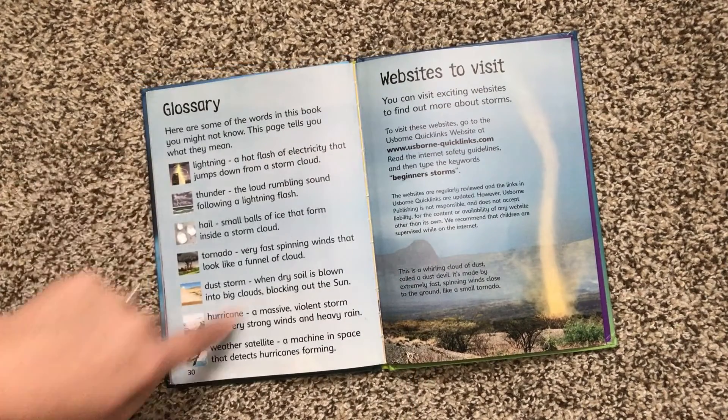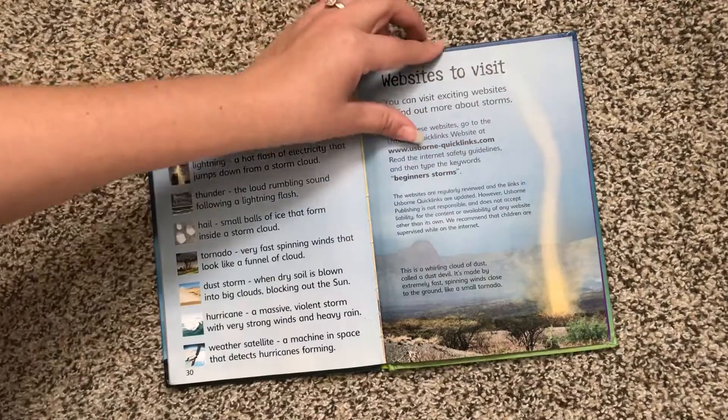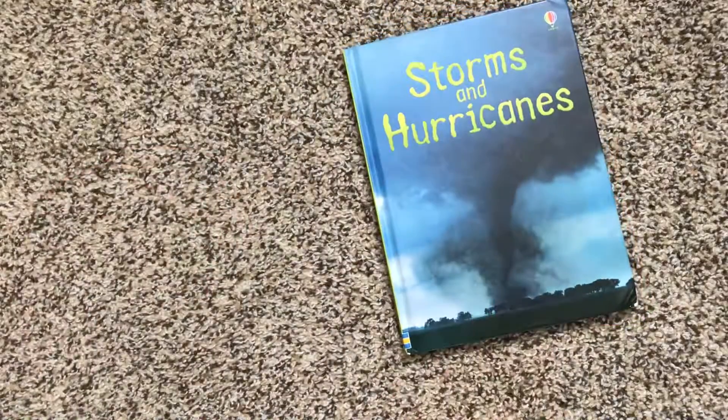Also at the back, like every beginner's book, we have a glossary and then Usborne Quick Links, which is a website you can go on to find safe, scientific websites about storms and hurricanes. And then in the back we have an index. Thanks for watching.